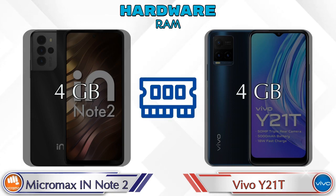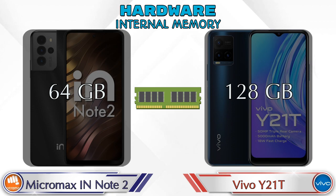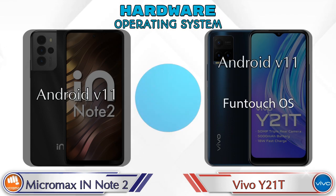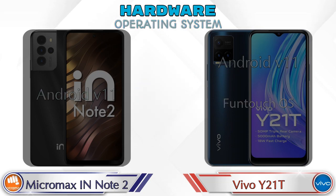RAM is the same in both phones at 4GB. For internal memory, the IN Note 2 has 64GB and the Y21T has 128GB storage. For expandable memory, the IN Note 2 supports up to 256GB and the Y21T supports up to 1TB. Both phones run the same Android v11 operating system.